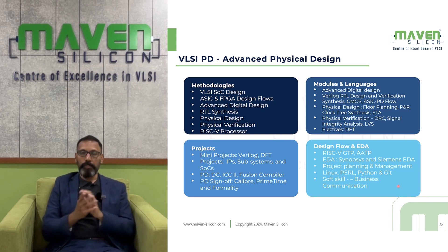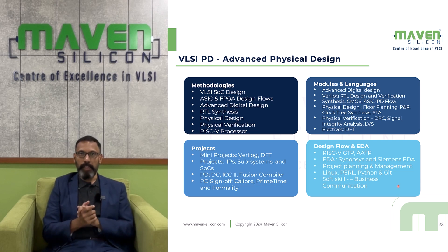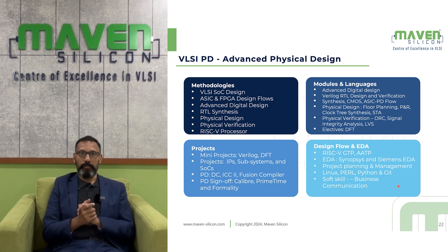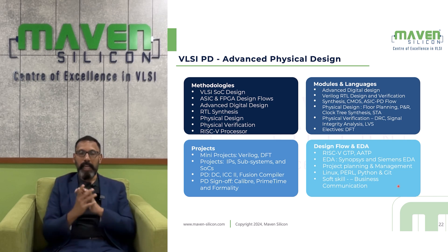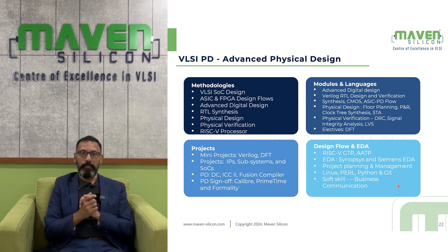Initially, you will be introduced to advanced digital design. Then you will be introduced to Verilog RTL coding and verification. Once you become familiar with Verilog RTL coding, you will be introduced to synthesis. You will also deal with various other modules like CMOS and ASIC physical design flow. Once you become familiar with the foundation modules — synthesis and physical design flow — you will be introduced to physical design.